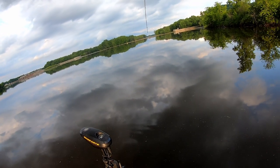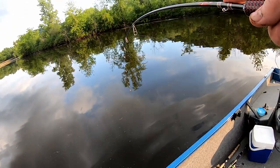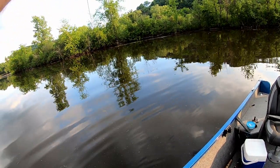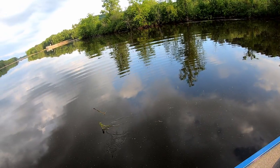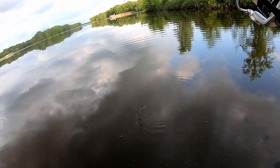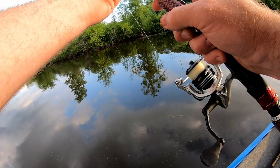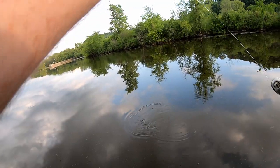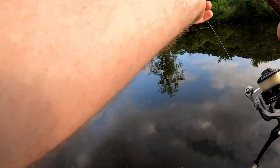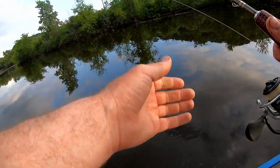I see my bobber — he's just below the surface. Getting close. Come on buddy, it's got to be a catfish. Yep — nice channel cat, really nice channel. Man, this is so much fun. Hey, old channel cat!